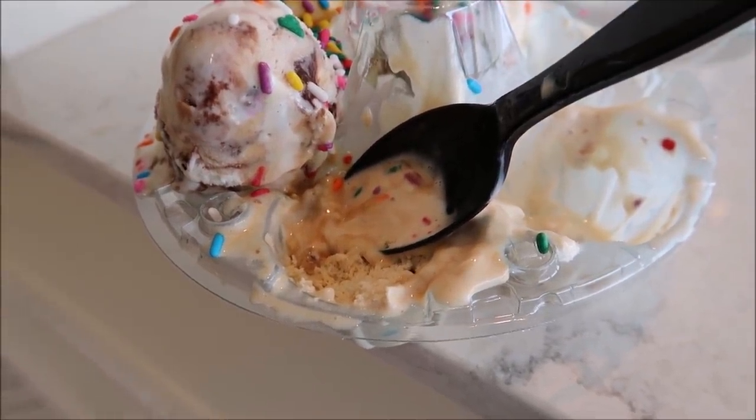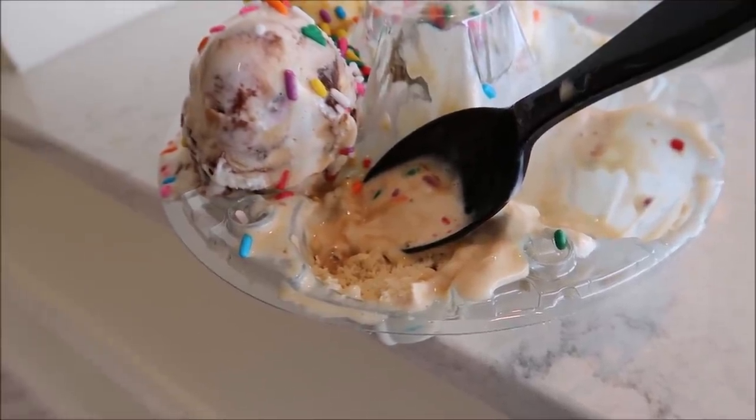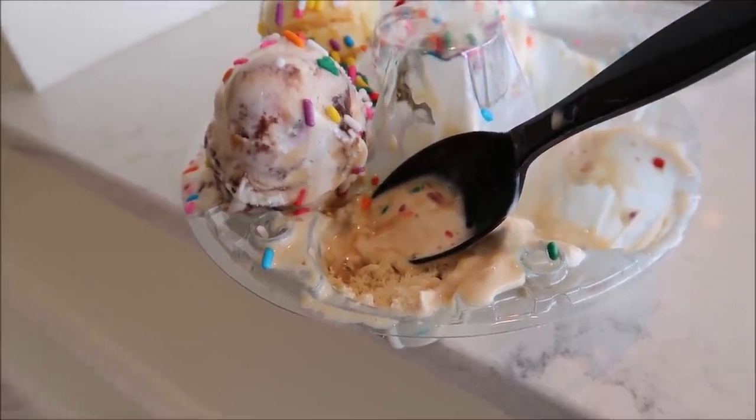That butter pecan is good, though — lots of good chunks of pecans. Do you say pecan or pecan? I don't think there's any proper way to do it — it's just all how people speak, how they talk, and their accents.